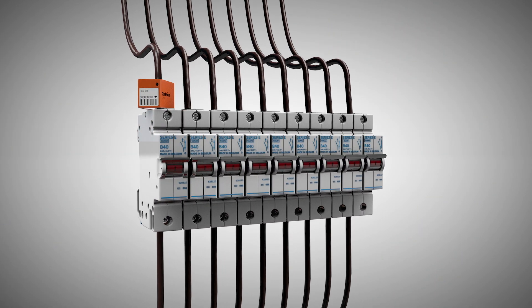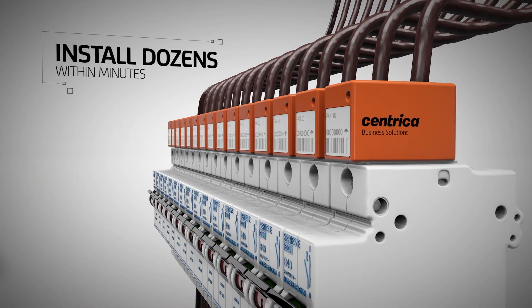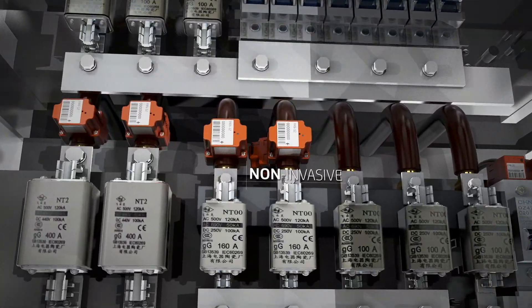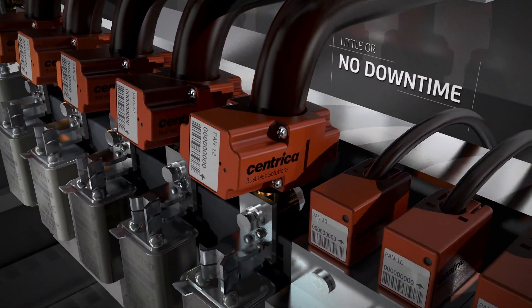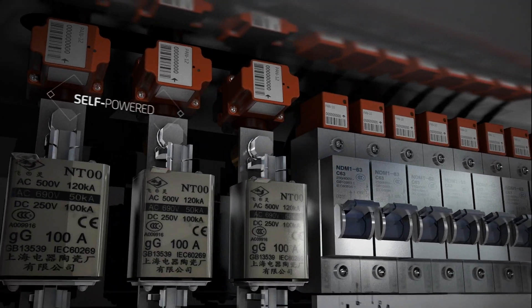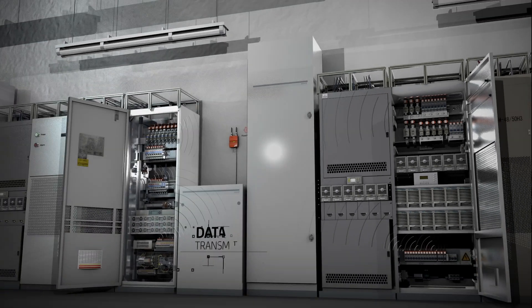Dozens of sensors can be installed within minutes. These wireless sensors are non-invasive, so there is little to no downtime during installation. They are self-powered, so there is no need for any maintenance.